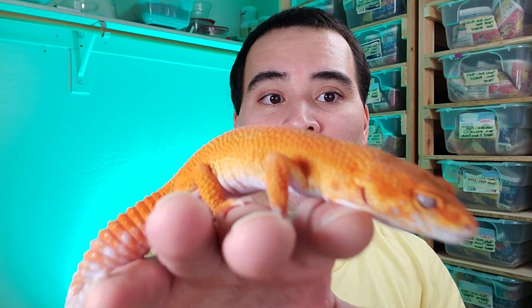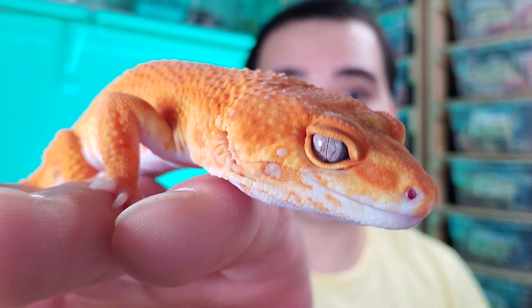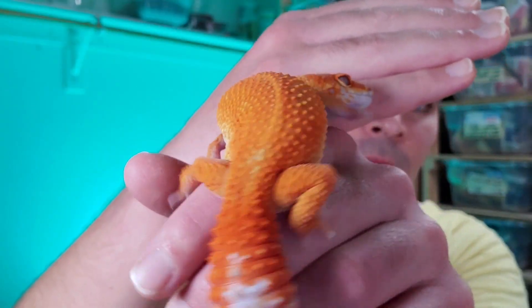This is the Inferno tangerine, and specifically a Tremper albino version. You can see Inferno does have a lot of red hues in it — really, really awesome leopard gecko.